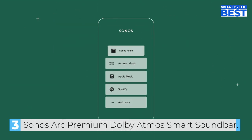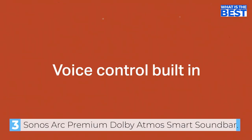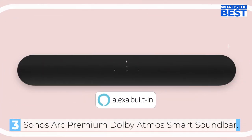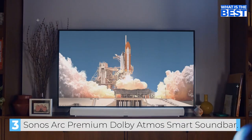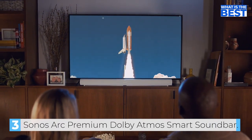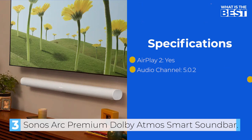In terms of performance, the Sonos Arc delivers crisp, clear, and powerful audio that can enhance your movies and music. The soundbar has a great balance — the dialogue is clear even at low volumes, and it does a great job of creating an immersive soundstage that makes you feel like you're in the middle of the action. The bass from the built-in subwoofer is deep and powerful, and it's able to deliver a dynamic and detailed sound that truly makes you feel like you're in the middle of the scene.